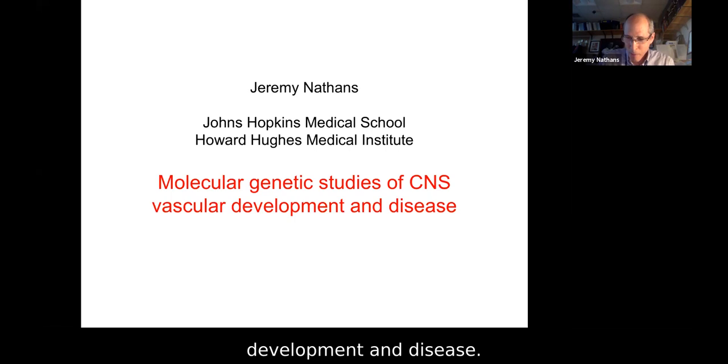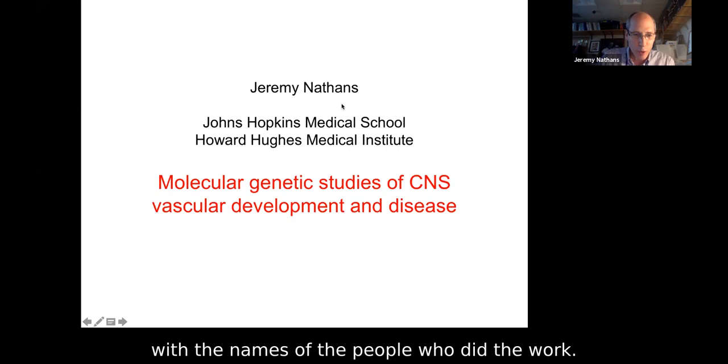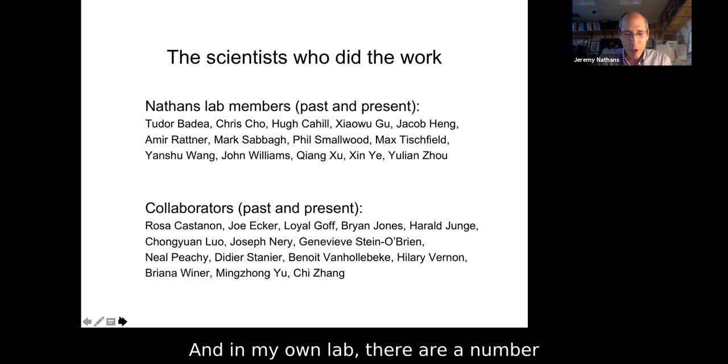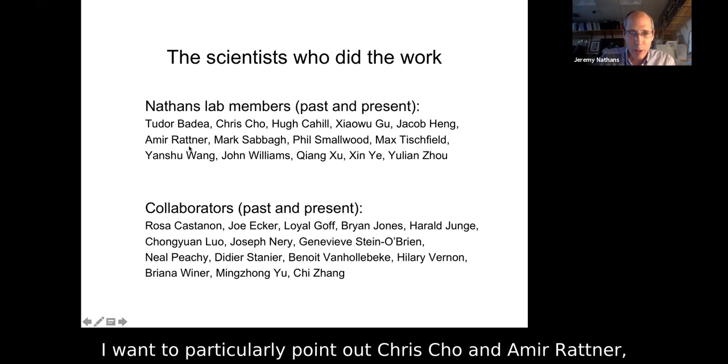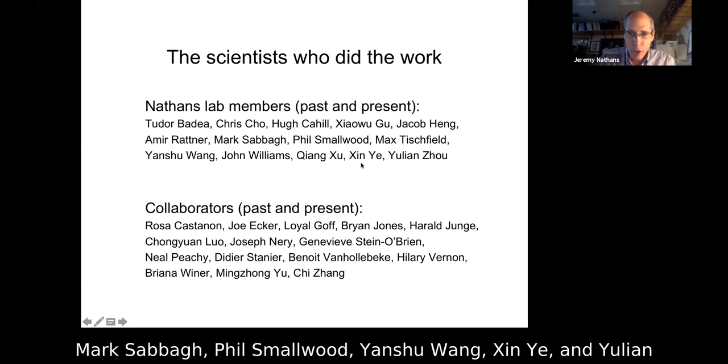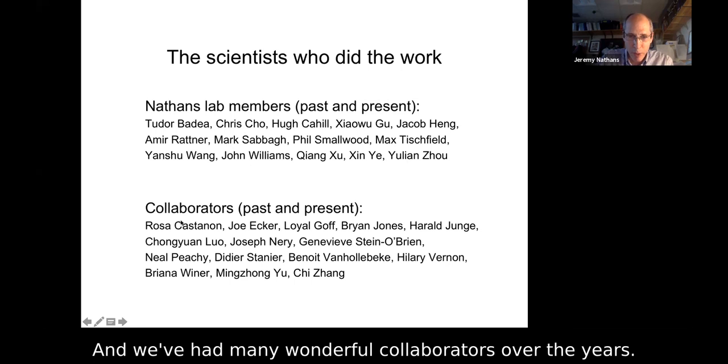Let me begin somewhat unconventionally with the names of the people who did the work — I don't want this to be an afterthought. In my own lab there are a number of students, postdoctoral fellows, technicians, and research associates who've worked on this project. I want to particularly point out Chris Cho and Amir Ratner, Mark Sabah, Phil Smallwood, Yanshu Wang, Xin Yi, and Yulian Zhu, who were main movers here. We've had many wonderful collaborators over the years, listed below.